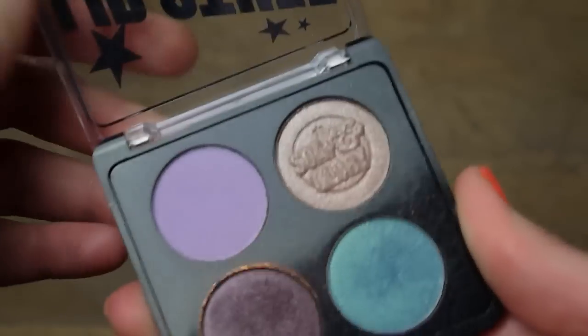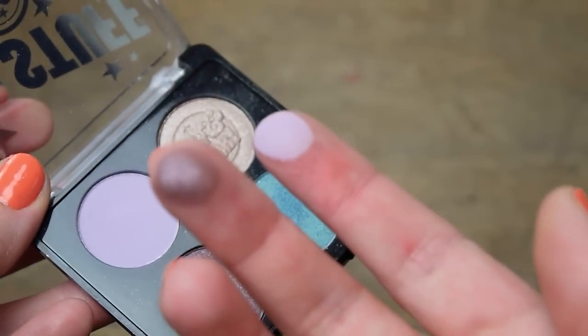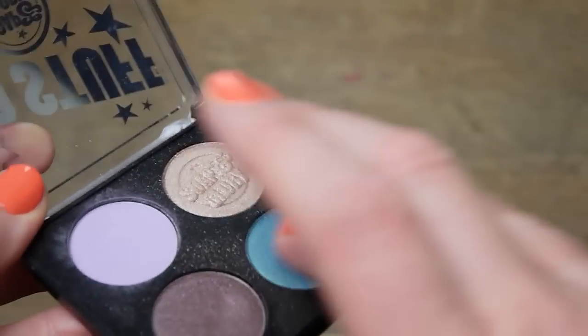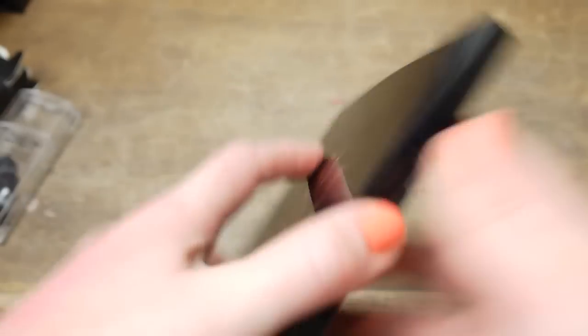For eye favorites, I have the Soap & Glory Lid Stuff palette in Wallflower. I did a makeup tutorial using all of the shades, so I'll link it down below — it's just an everyday sort of look. I've been using it so often; really really enjoy it. You can see they're all well dented, which tells you how much I've been using them. I'd definitely recommend checking these out — I was really impressed, and I'll do a review on it soon.